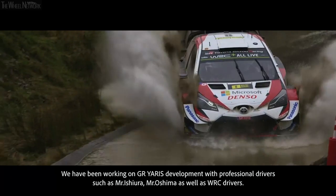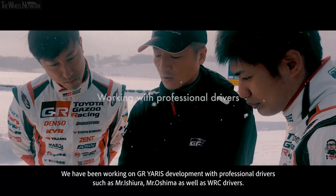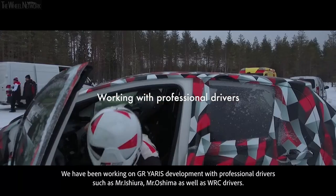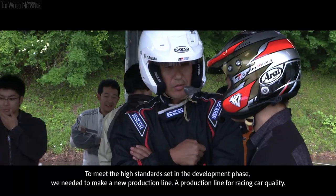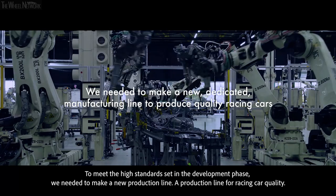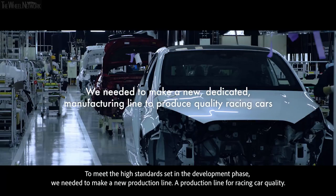We have been working on GR Yaris development with professional drivers such as Mr. Ishiura, Mr. Oshima, and WRC drivers. In order to meet this high standard, we needed to make a new production line — a production line for racing car quality.